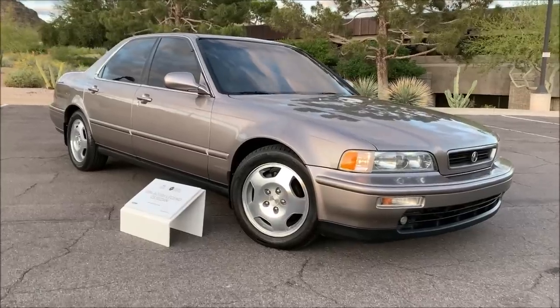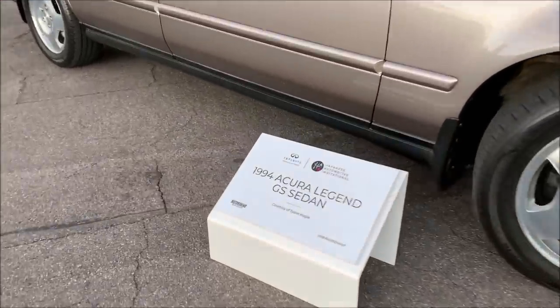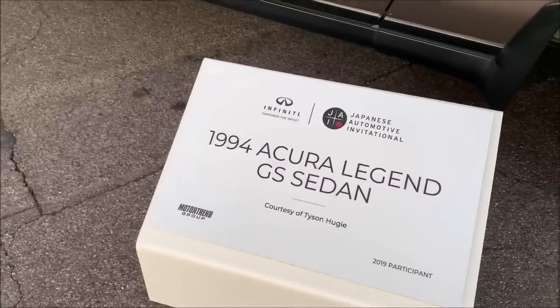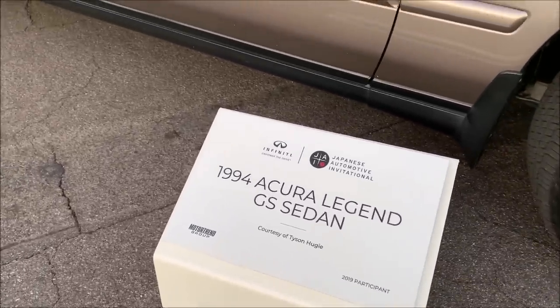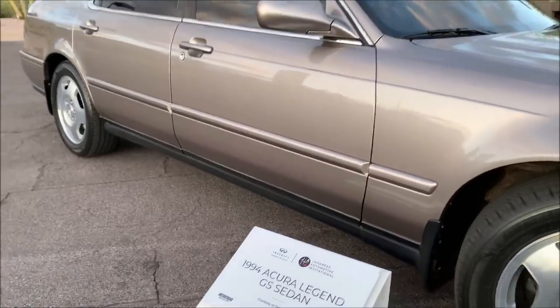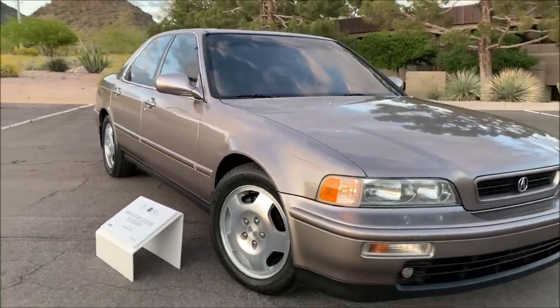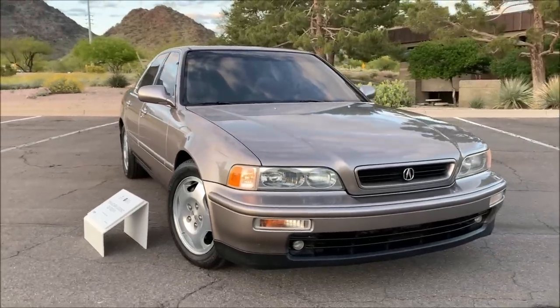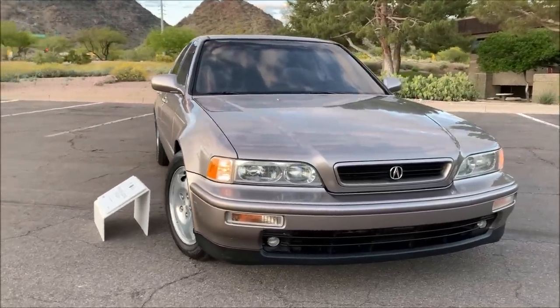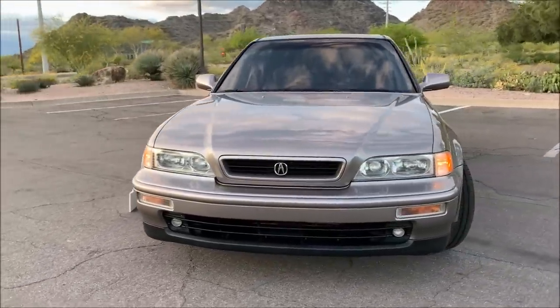I put out my stand here. This is a similar one to the piece that I displayed along with my Integra GSR. This car was also on display at the Japanese Automotive Invitational in 2019 out at Pebble Beach. It was a real honor to be able to display this car as part of that event, and I hope to continue to participate in future years.